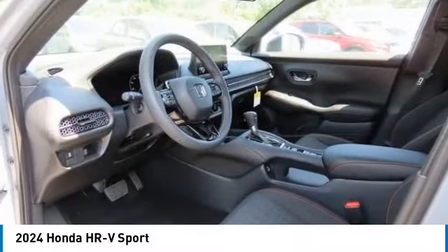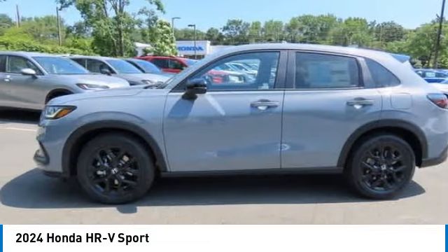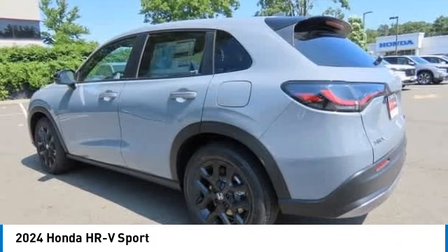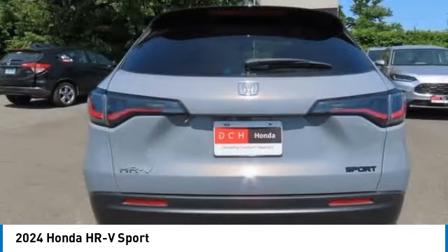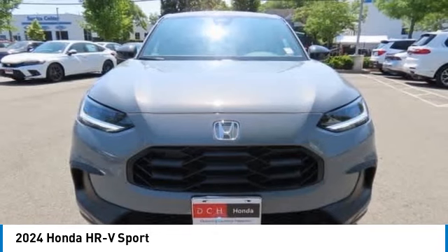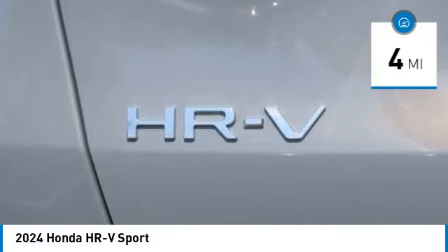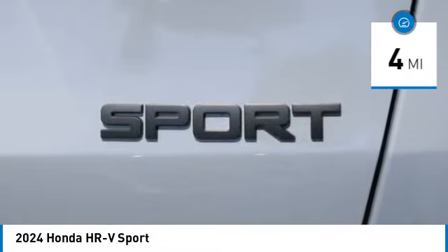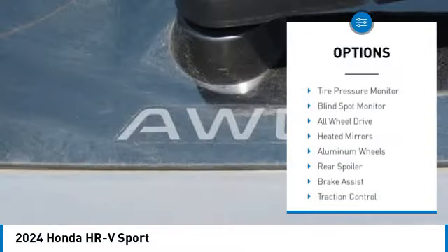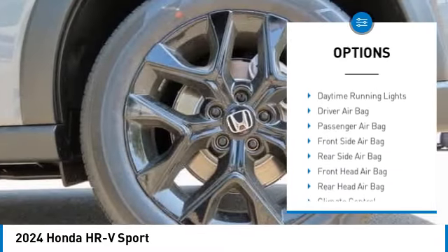Come test drive the 2024 Honda HR-V. The HR-V has a good-looking exterior with a clean design. It comes with a well-tuned suspension and a handsome and flexible interior with tons of options to choose from. This vehicle has less than 100 miles. Here are some of this vehicle's great options: tire pressure monitor, blind spot monitor, all-wheel drive,